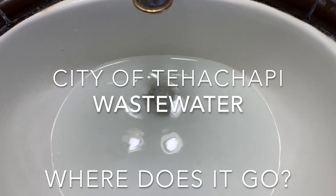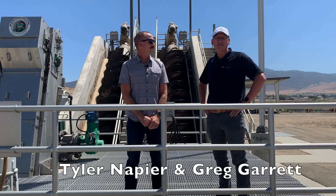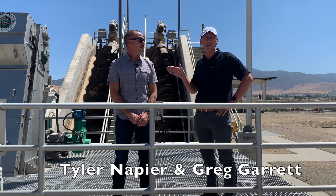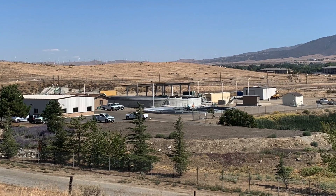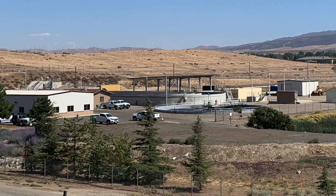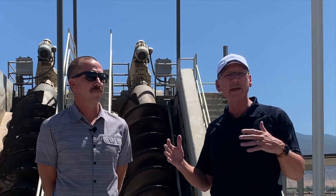What happens to our water after it goes down the drain? Hi everyone, Greg with the City of Tehachapi here with Tyler Napier, our Deputy Public Works Director. As you may recall, we did a podcast recently about our wastewater treatment plant and its operations. Well today, we're going to shoot a little video on how things work.